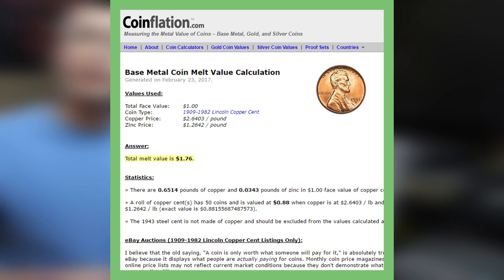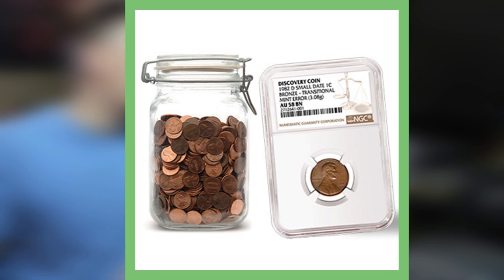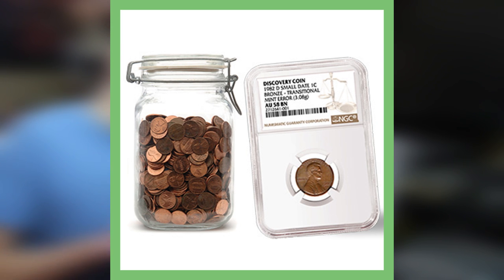NGC has certified the only known example of the 1982-D small date cent struck in bronze. This unique coin was discovered in November by a collector who decided to get it examined and submitted it to NGC for certification. They confirmed with the coin's weight of 3.08 grams that it was well within mint tolerance for bronze coins. The coin was graded AU-58, which isn't that great, but it's the only one known to exist, so it's got to be valuable.